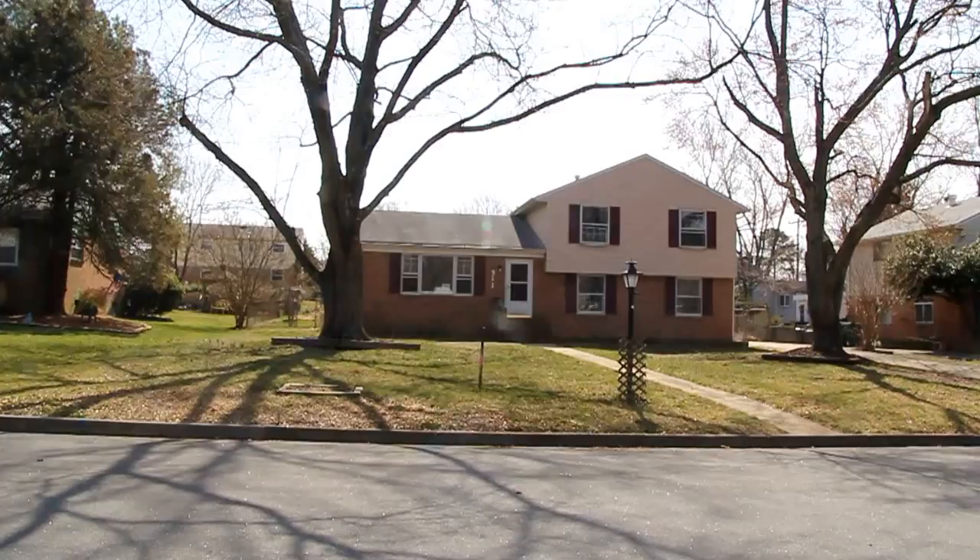Hello, this is Max Williams with Robinson and Harris Real Estate, and today I'm in the West End in Ricoh County.